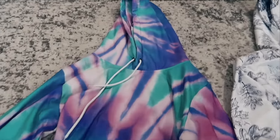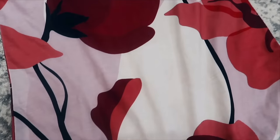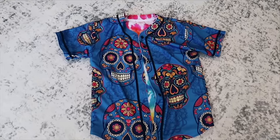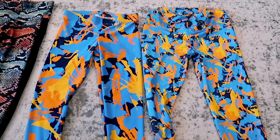Next up, we have all-over printed apparel, and this is a very large category. Everything from all-over printed hoodies — which are super cool because you can print all over the entire thing — to all-over printed t-shirts, which could be a decent option if you want to create something more unique but still sell a t-shirt. We also have print-on-demand jerseys: baseball jerseys, hockey jerseys, football jerseys, and even basketball jerseys. And print-on-demand leggings are another option as well.